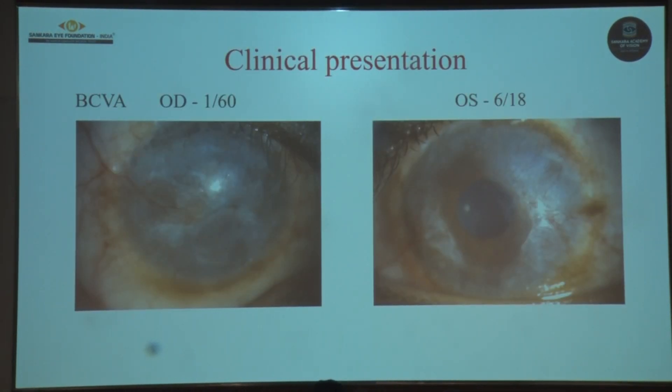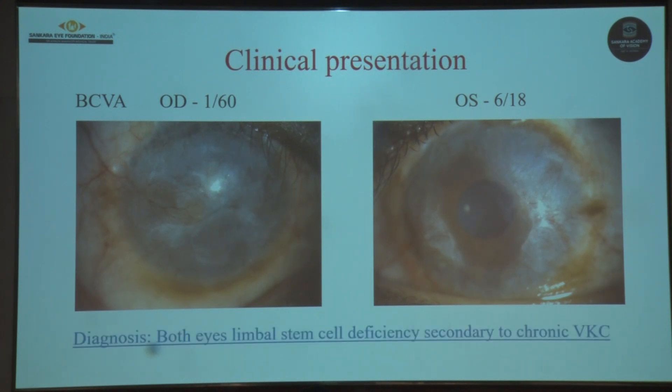The best corrected visual acuity was 1/60 in the right eye and 6/18 in the left eye. On slit lamp examination there was a total absence of limbal palisades in both eyes, along with 360-degree superficial corneal vascularization and a thick pannus with diffuse stromal scarring in the right eye, and peripheral stromal scarring sparing the central cornea in the left eye. He was diagnosed as a case of bilateral limbal stem cell deficiency secondary to chronic vernal keratoconjunctivitis.